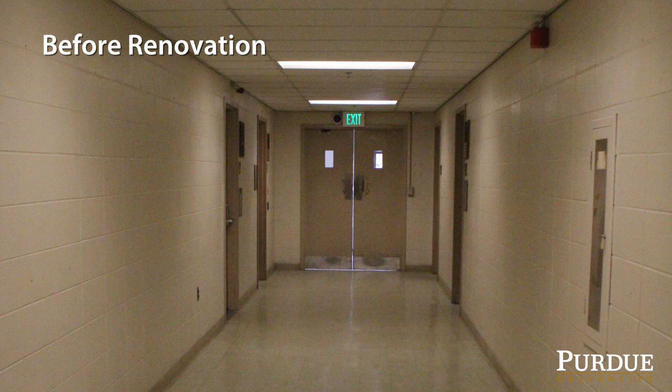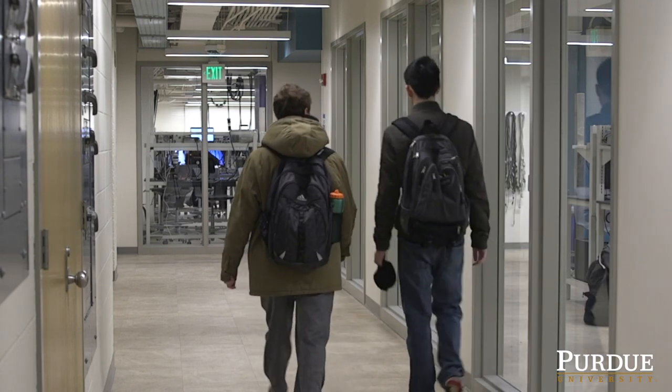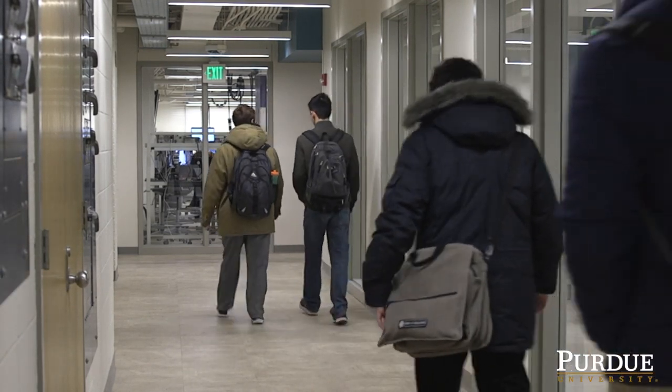They were old, very functional, but dark, very closed in, no windows. The renovation gave us a chance to provide a very attractive professional environment to work in for the students.